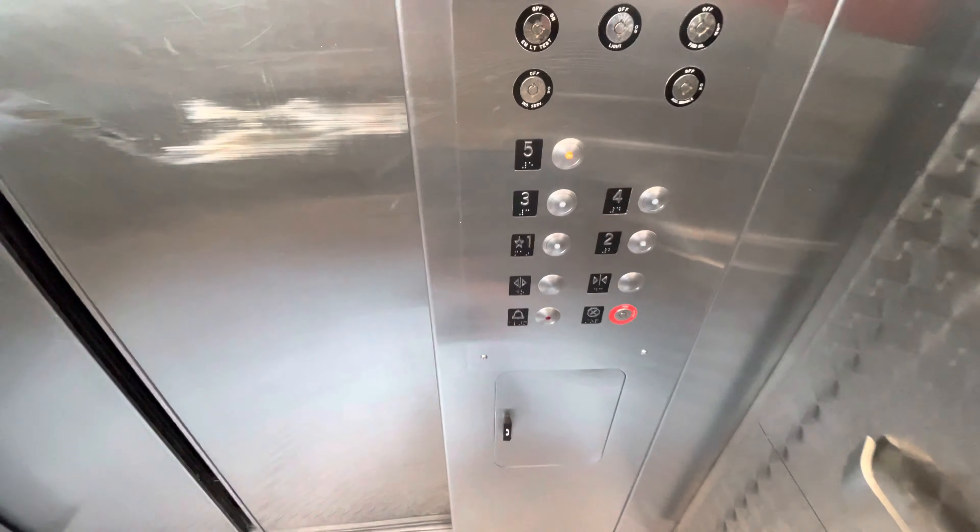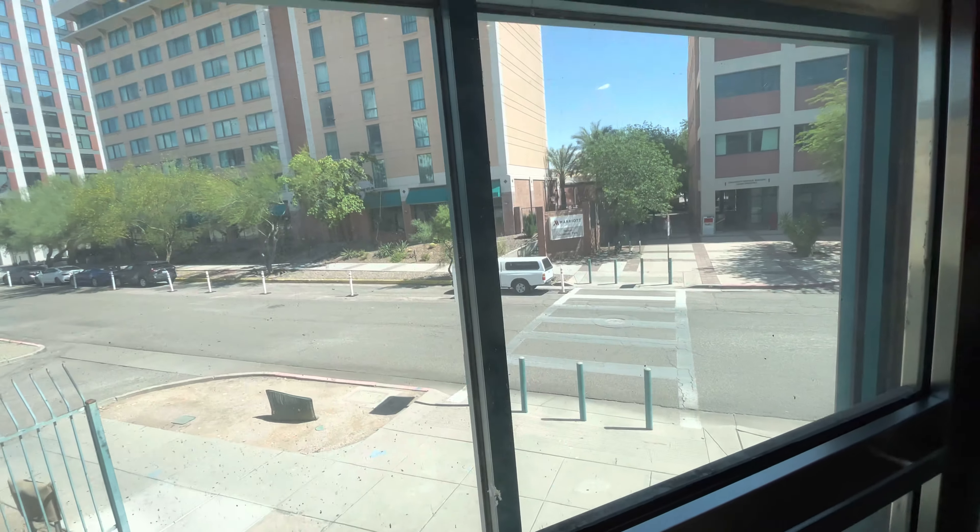This is the elevator at the Main Gate Parking Garage, University of Arizona in Tucson, Arizona. Let's go to five.